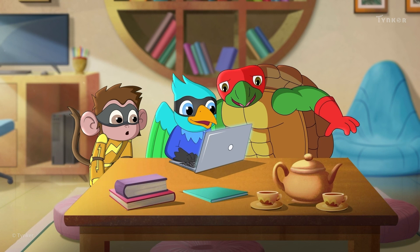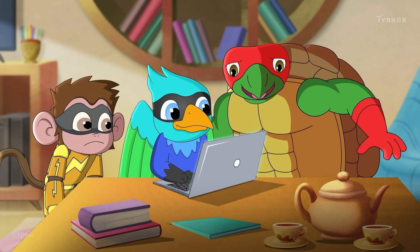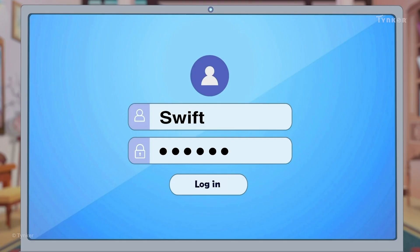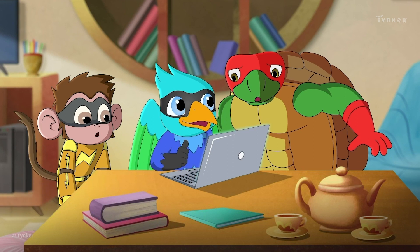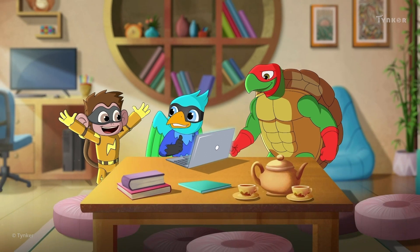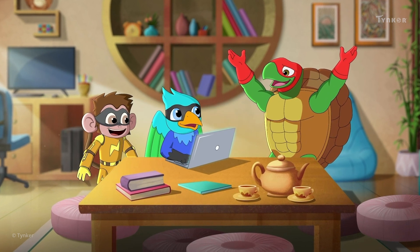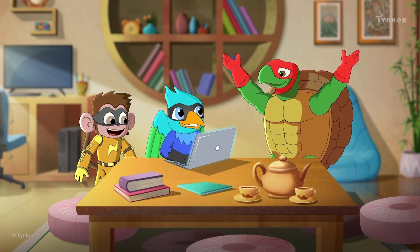It's time for the Super Squad to set a password to protect the plans for the supercar. The Super Squad will use a very strong password — it should keep the files safe from Dr. Iguana. Now Master Shellshock and Electro can relax and not worry about guarding the laptop by themselves.